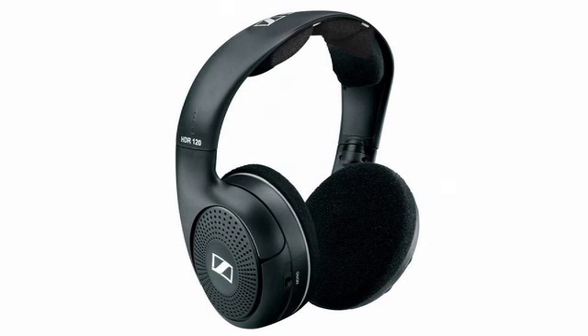Enjoy the wireless freedom of sound with number 4. These headphones have great bass response and are simply stored with their easy charge function. Check out Sennheiser's RS 120 wireless headphones.